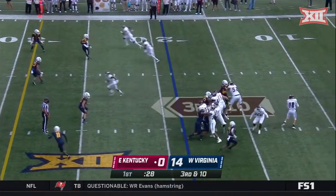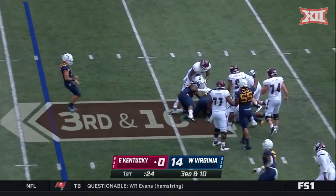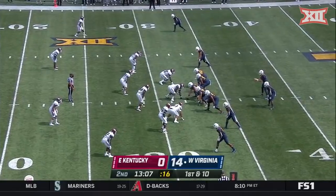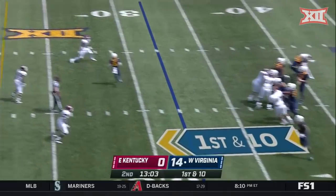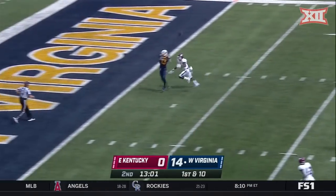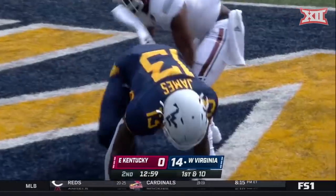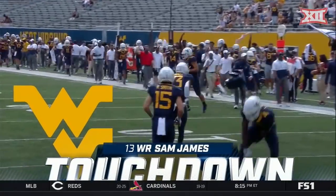One of the best D-lines in the country. On third and ten, McKinney in a collapsing pocket goes down. Leading the way there from his left guard spot — the new dad, James Gmitter. Daigie down the sideline and it's caught for the touchdown — Sam James, a 32-yard strike.